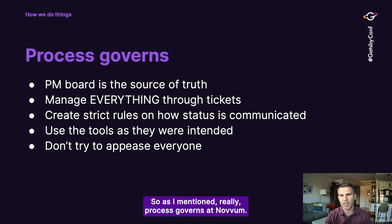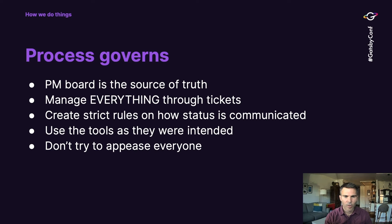Process governs at Novum. Our project management board is our source of truth — if it is not on the board, it didn't happen; if something hasn't moved on the board, it didn't move. We manage everything through tickets. That doesn't just mean putting a ticket on our board — whether it's documents, comments, or anything like that, we manage that through tickets. Rather than having open Slack channels, we drive communication through the ticket so there's a single source to reference, rather than rummaging through large backlogs of Slack conversations.